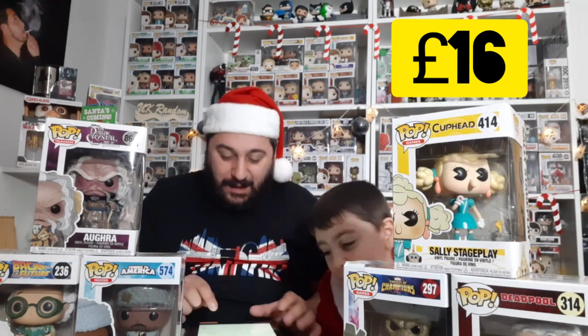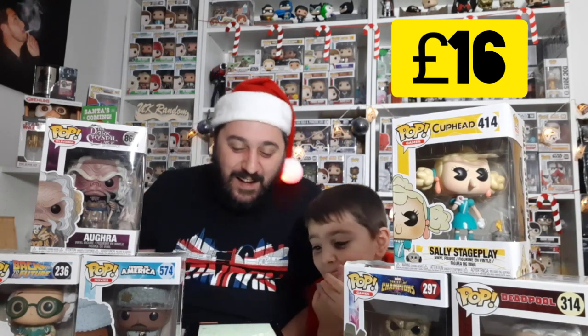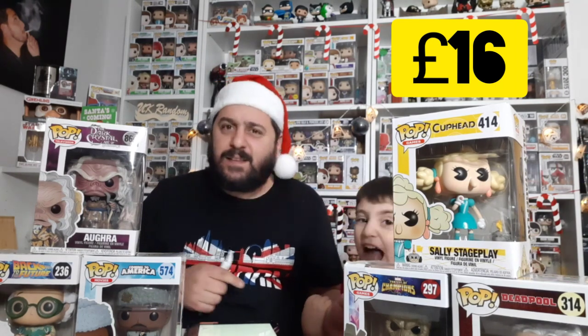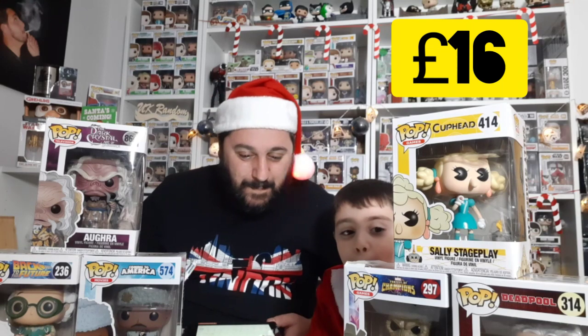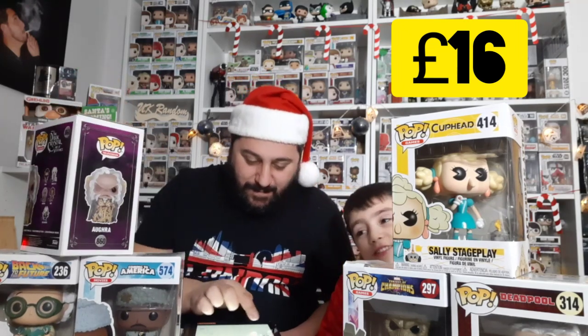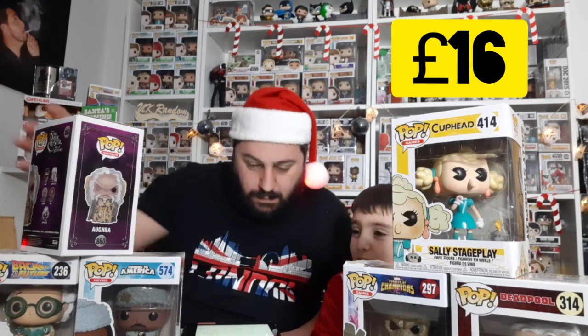Right, let's see what mine are worth. Prince Hakeem is worth £13 — really cool! I don't think I'll win because you've got £16 and I've only got £13 so far. Doc is worth £9, so I'm at £22. And this bad boy — the Dark Crystal — is worth £11, so my total is £33!